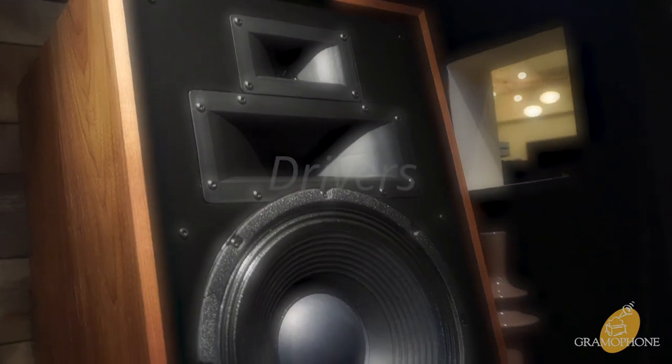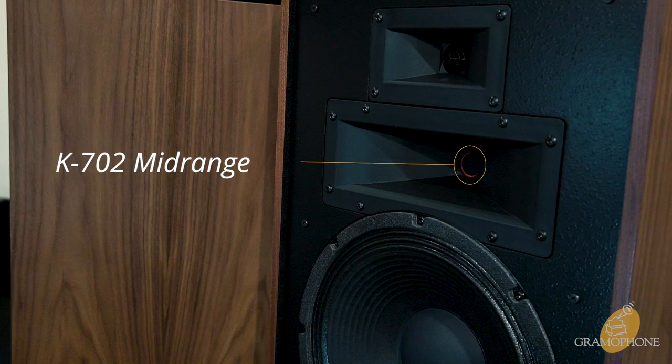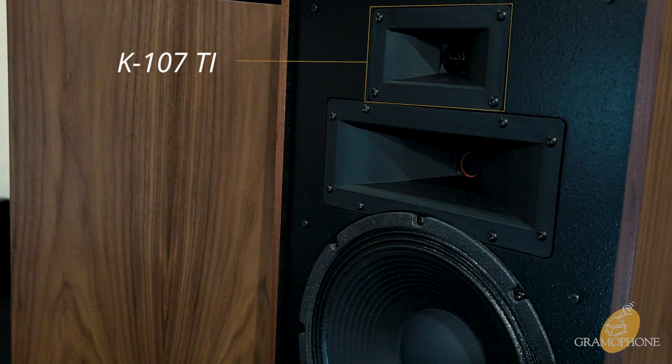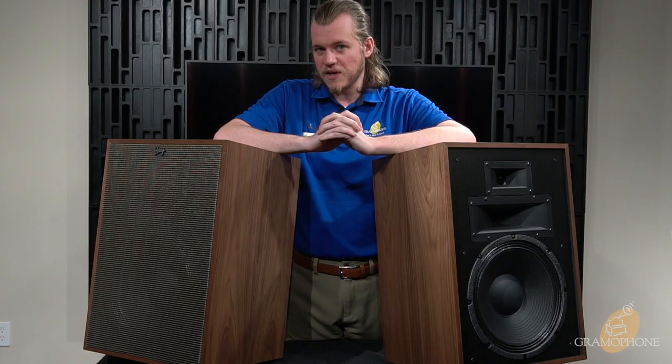Getting into the driver design of the Heresy Mark IV, the first thing you'll notice is the K702 mid-range driver, which is a polyamide compression driver that provides exceptional detail. It's mated to the K704 horn which provides a very wide soundstage. The tweeter is called the K107Ti — Ti for titanium — and its unique feature is a custom waveguide which, just like the mid-range, also provides a very wide and detailed soundstage.